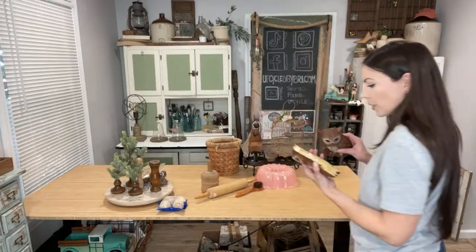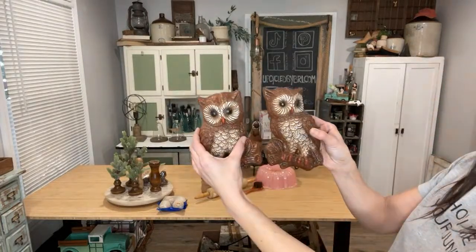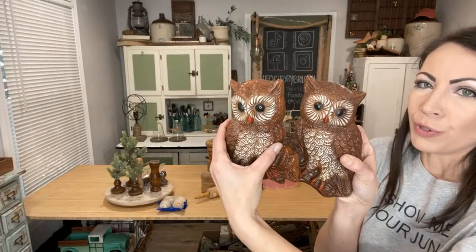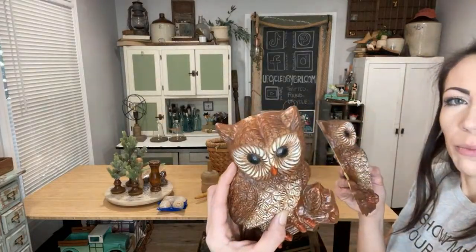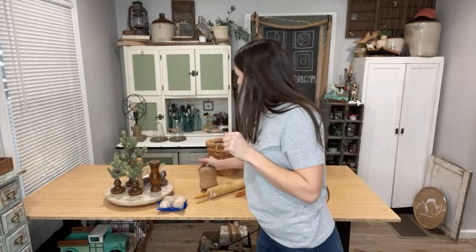I went back and forth on these but went ahead and got them because they're in really good shape. They were $3 each — paid about $5 for the set after the discount. I looked them up; I couldn't find a brand name but found a lot of sets on eBay. The paint is in really good shape — they were dusty so I cleaned them up well. I know I've got some owl lovers, so I couldn't leave those two behind.